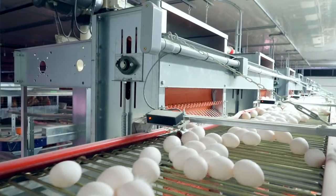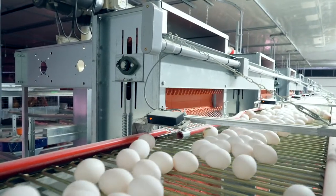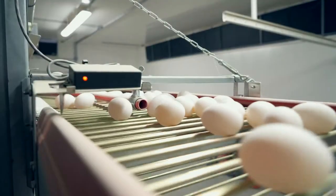Then transferred to the cross conveyors and then onto the egg processing plant.